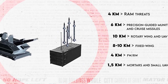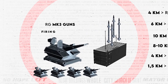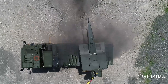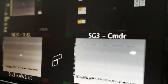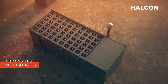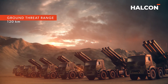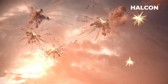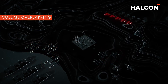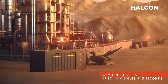Sky Knight boasts an impressive rate of fire, integrating up to 4 RGMK-3 guns, each firing at 1,000 rounds per minute, ensuring a swift and continuous barrage to counter potential targets. The missile launcher unit allows the system to engage multiple threats simultaneously by deploying up to 20 missiles concurrently. Sky Knight can have up to 80 missiles in flight simultaneously, showcasing its prowess in handling a high volume of threats and providing a robust and dynamic defense against various airborne threats.